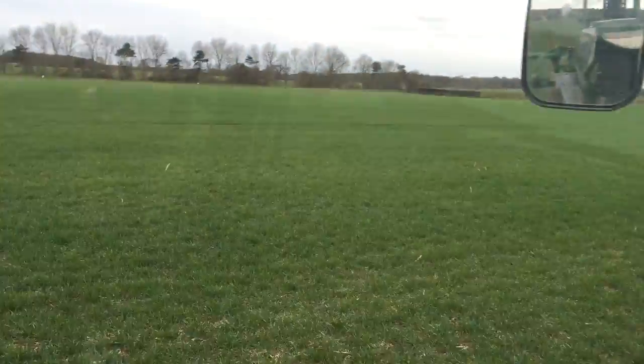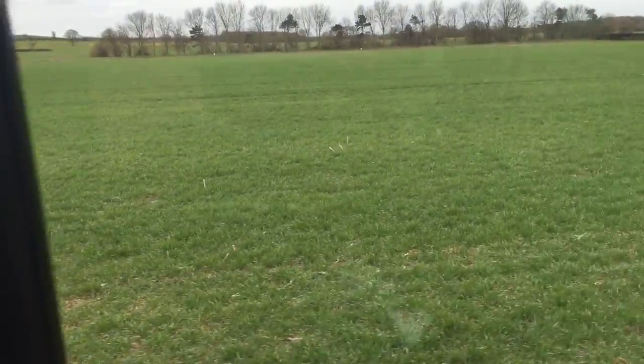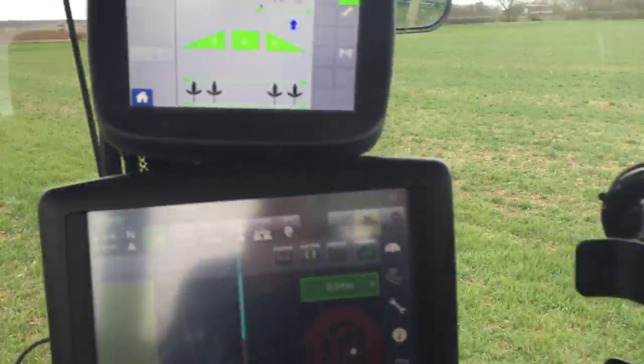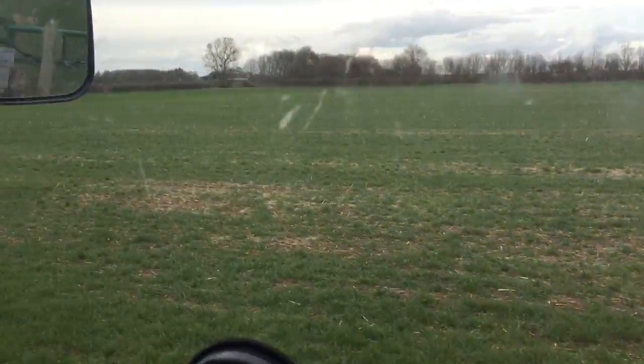The conventionally treated half here has been solo'd and pressed once, then drilled straight into that after a couple of glyphosates. That's the difference. From now on the whole field will be treated the same, and we'll see what they get at harvest time.